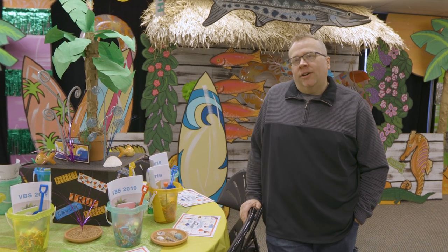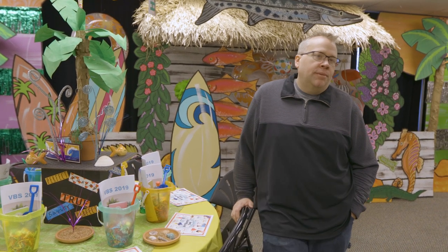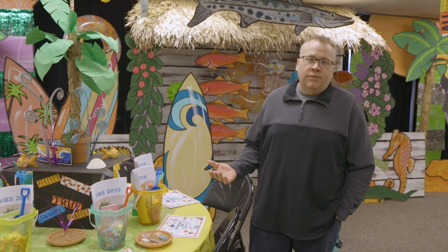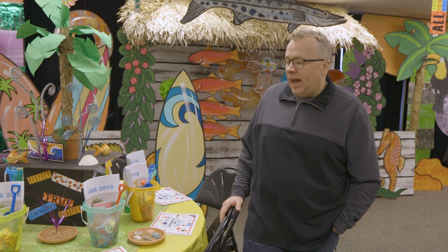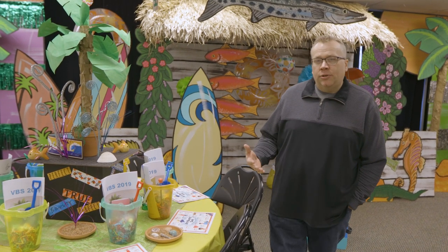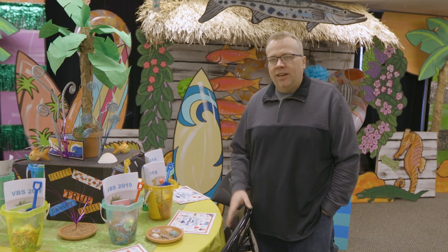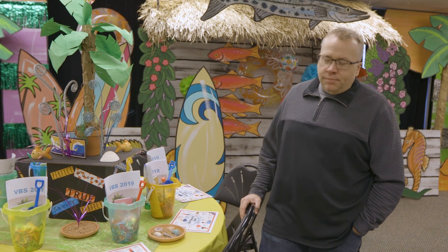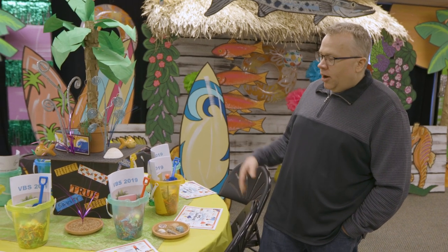Well hello, here we are in our VBS meeting room. We just finished up with our kickoff meeting last night, which is the meeting we do with all of our key volunteers where we lay out the curriculum for the year. This year we're heading to Mystery Island, so last night we revealed the theme, teaching points, crafts, and snack ideas to all of our volunteers. We wanted to show you how we decorated for that meeting.